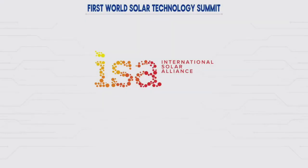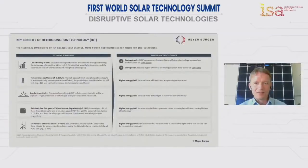The topic in this session is about disruptive technologies and what's coming next. Next on the list of the academic world, and in the meantime also the industry, is a so-called heterojunction technology.